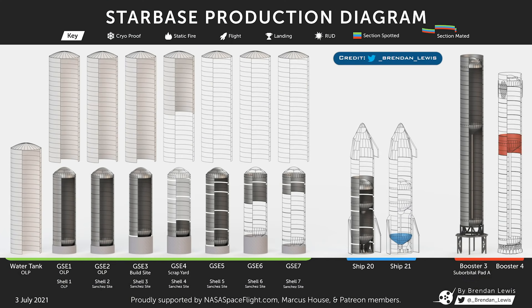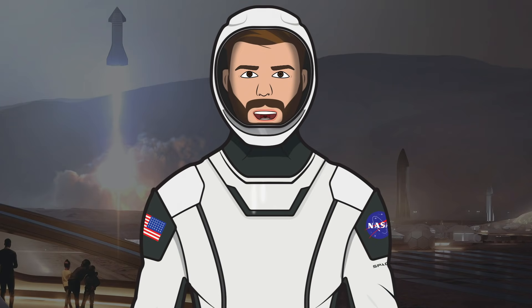The final thing to show is the latest Starbase production diagram, thanks to Brendan Lewis. As always, thanks to Mary, known as BocaChicaGal, for being out in Boca Chica filming amazing Starship content, and to the NASA Spaceflight team for their great videos, livestreams, and other space content. That's it for this episode of TheSpaceXShow — if you enjoyed the video, hit the like button and leave a comment. Subscribe and press the bell icon to get notified when we upload. Thanks for watching and have a great day.